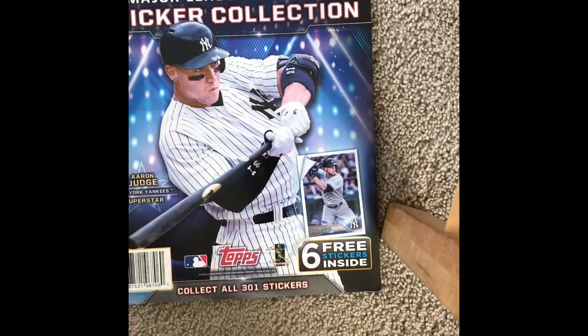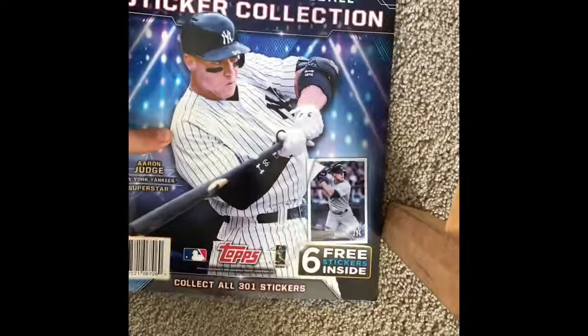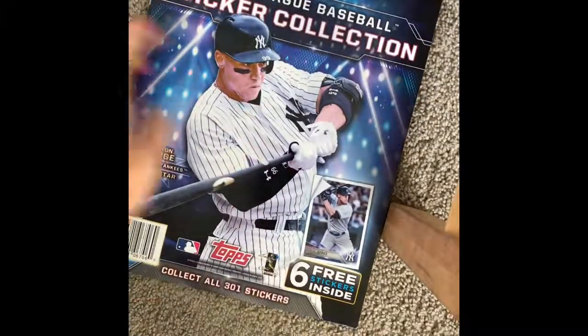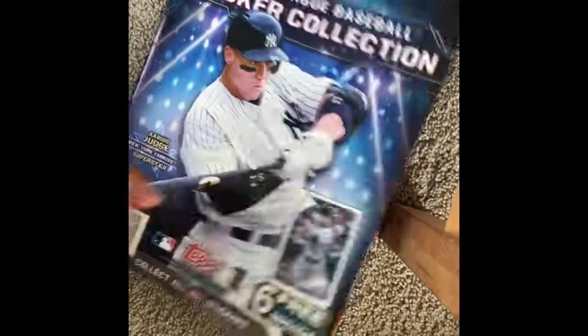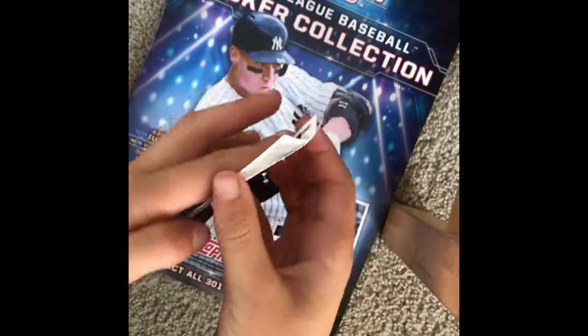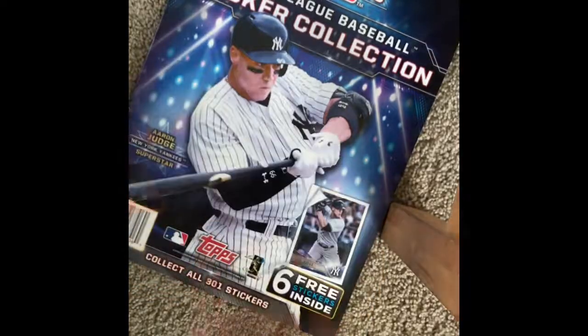I'm back again — it's probably been like two seconds for you guys, but it's been about an hour for me. I got all the stickers placed in the book. These sticker books don't give you a lot of room — that's my only problem with these stickers.